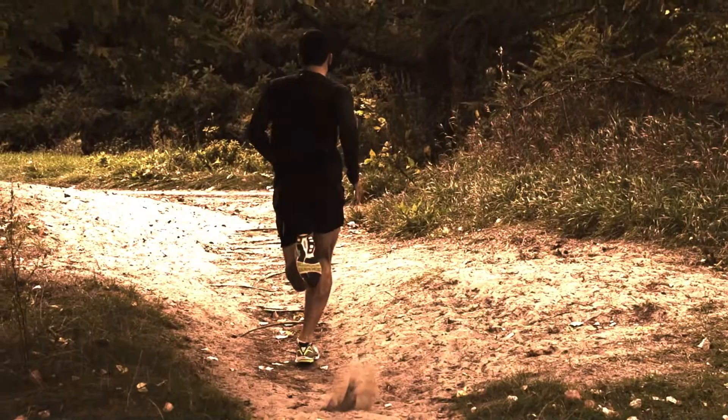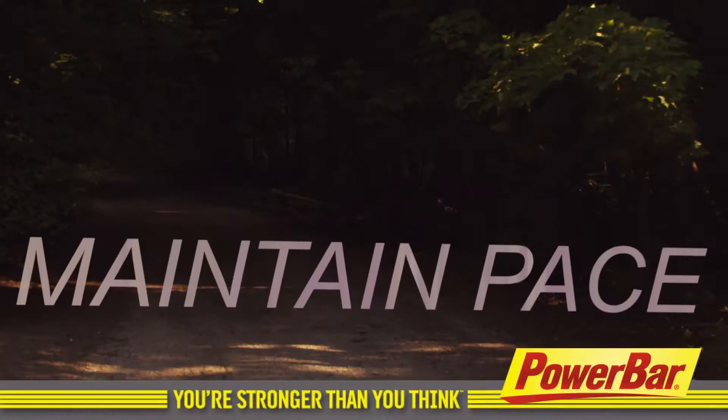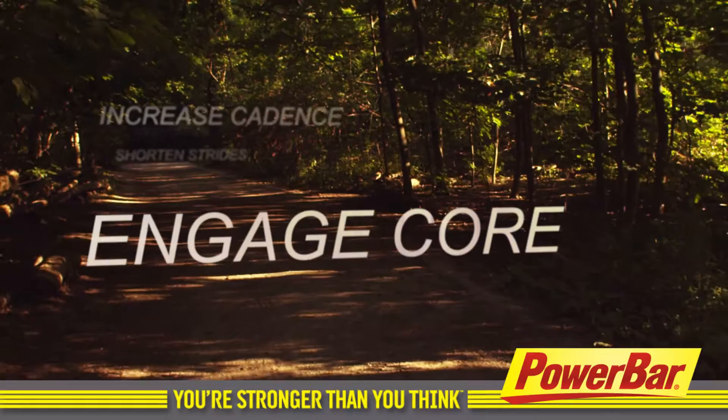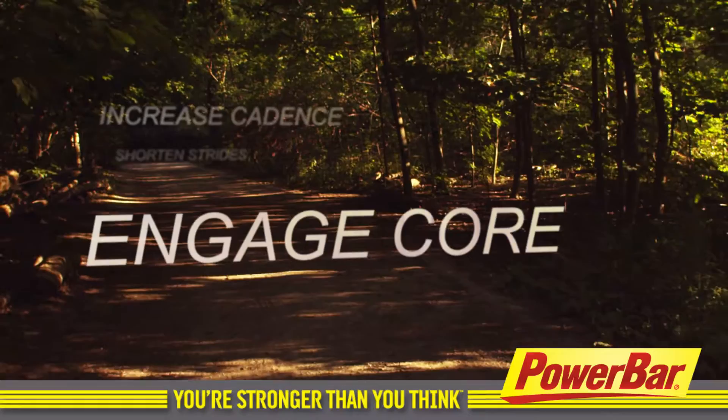Here are some ideas to help you while you're running hills: Maintain your pace. Hold good running posture. Shorten your strides. Increase your cadence. Keep your core engaged. Drive your knees upward. Keep your eyes and head up.